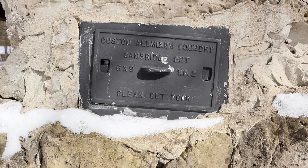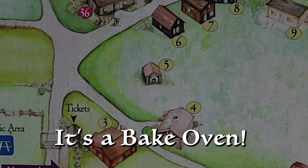There's this beautiful thing here — if you know what the function of this building is... it says here: Custom aluminum foundry, Cambridge, Ontario. Looks like some sort of kiln, you know, a thing where you can fire it up and make things hot.